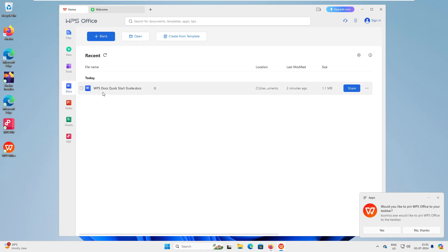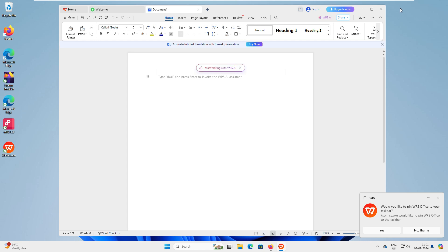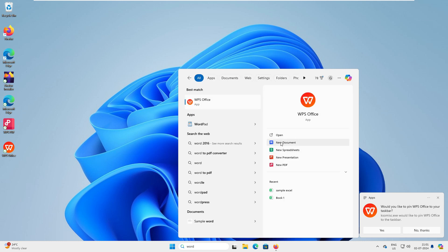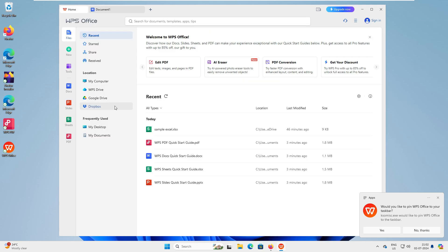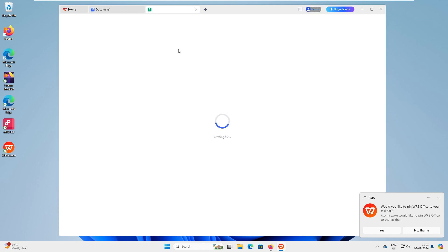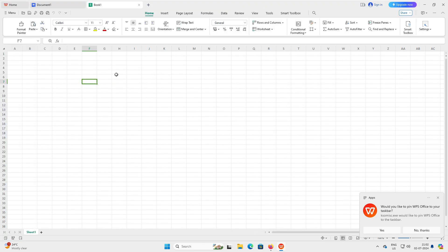One way to open a document is to click and open a blank document directly. You can also close it and open from the menu — select Word and click 'New Document' to open Word directly. Similarly, clicking 'Sheet' then 'Blank Sheet' opens a blank spreadsheet. Now let's look at how similar the Excel interface looks to Office 365.